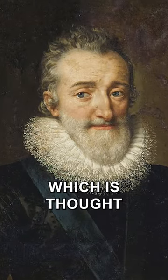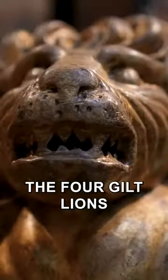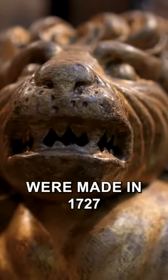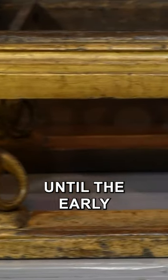A king was painted on the back of the chair, which is thought to be either Edward the Confessor or Edward I. The four gilt lions that formed the base were made in 1727 to replace the originals, which were not added until the early 16th century.